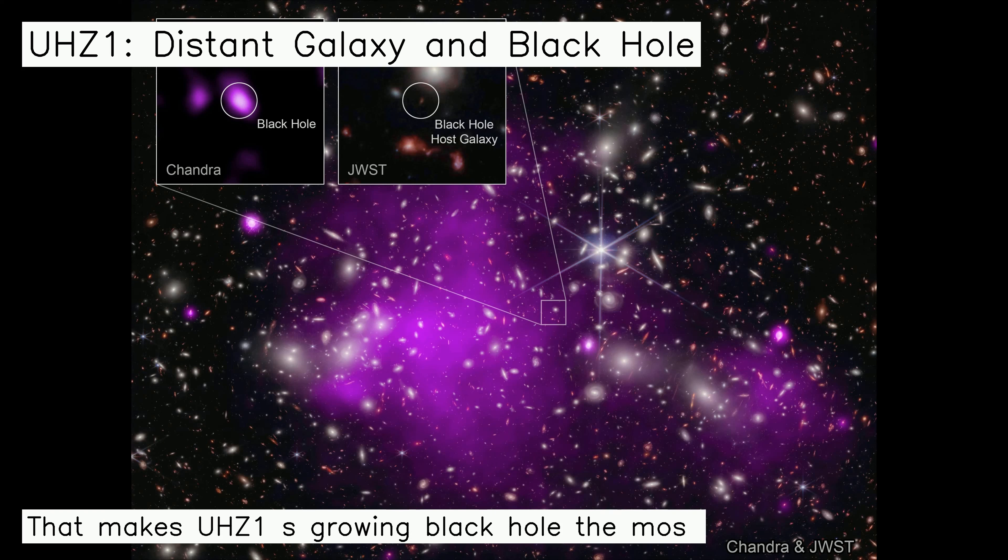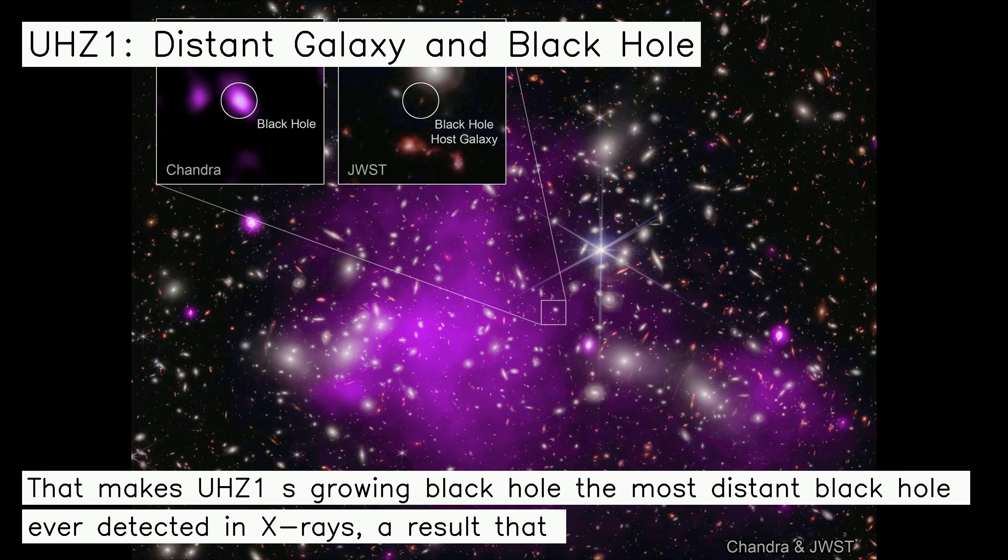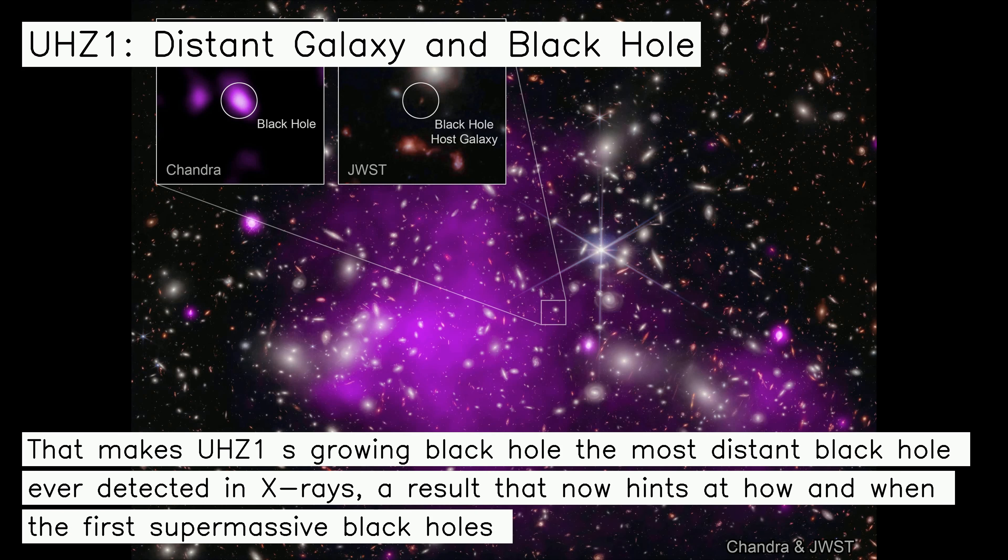That makes UHC 1's growing black hole the most distant black hole ever detected in X-rays, a result that now hints at how and when the first supermassive black holes in the universe formed.